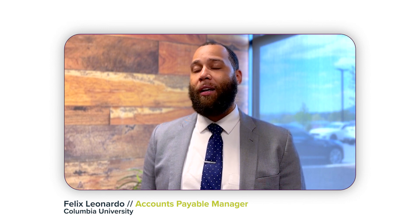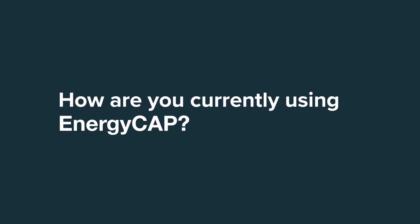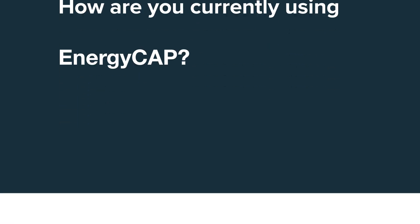My name is Felix Leonardo and I'm the Accounts Payable Manager at Columbia University. We've been using EnergyCap for the last six years when it comes to bill capture, mass uploads, and sub-metering. We use EnergyCap in every way.